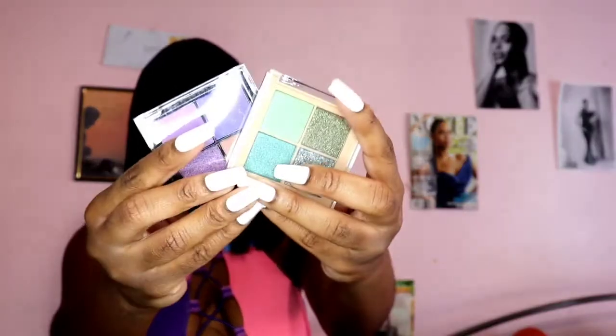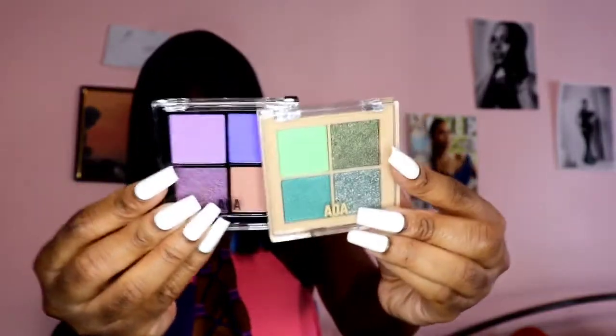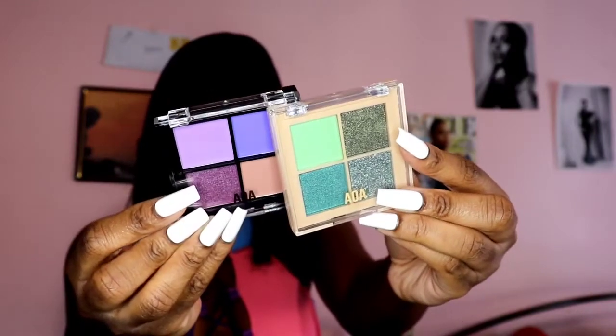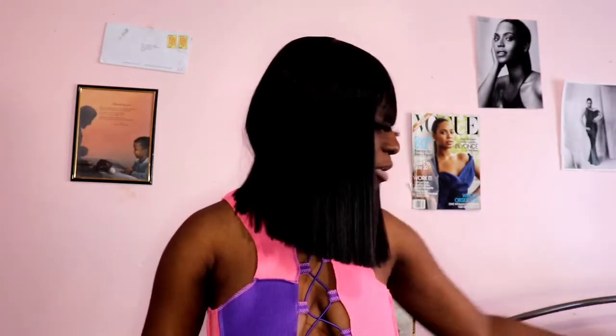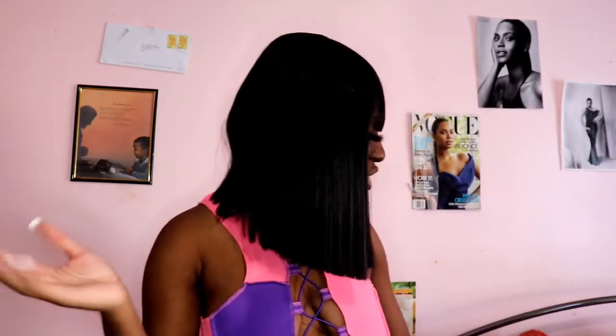I got some eyeshadow palettes — Flower Child in the small size and Fairy Garden. Those are the names. I'm not going to open them up necessarily, but I'll show y'all what they look like. They're super cute — I think they're really good for eyeshadow looks. If you want me to do reviews or videos on any of these things, let me know.